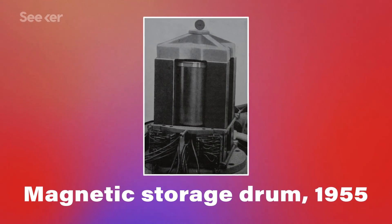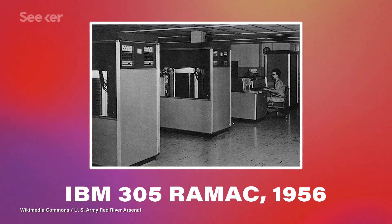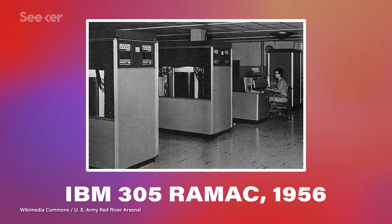Magnetic storage has been common in computers since the 1950s, when hard disk drives had a whopping 4-ish megabytes and were about the size of a refrigerator. Magnets have a north and south pole, so depending on which way they're oriented, they can represent a 1 or a 0.